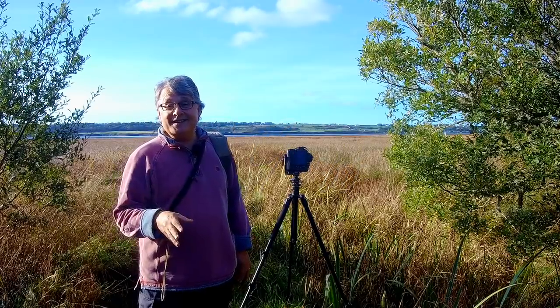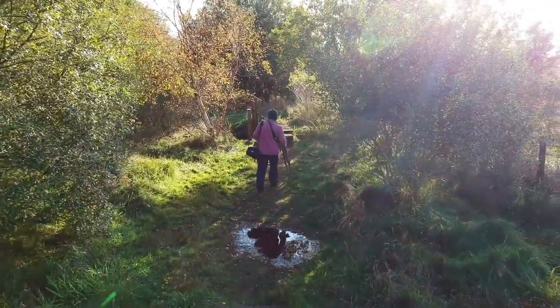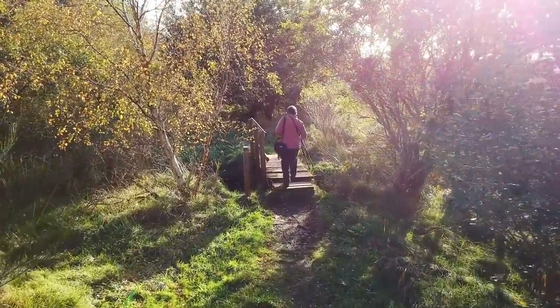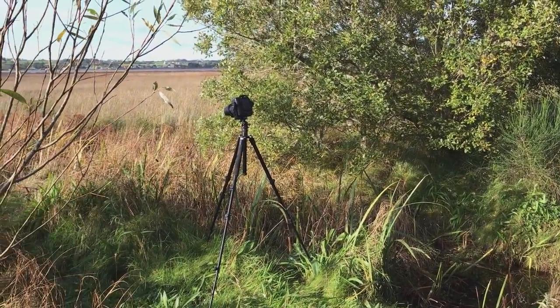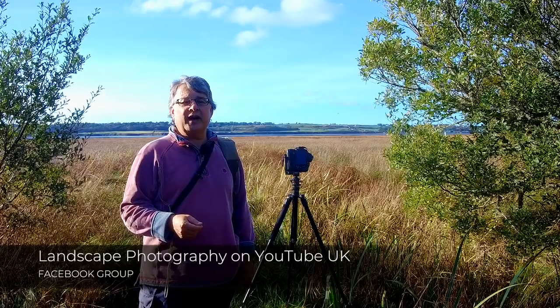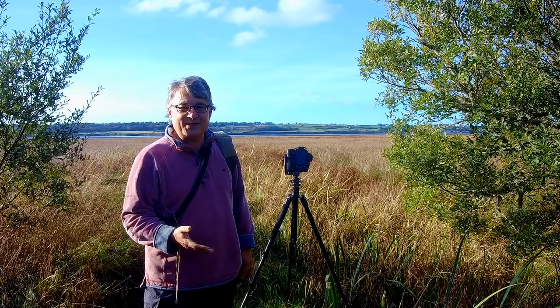I've come to Newborough Forest, which is really easy to get lost in. I'm here to shoot this month's challenge for the Facebook group Landscape Photography on YouTube UK, and the subject for this challenge is foliage — which I set myself and I'm now bitterly regretting, because I'm absolutely rubbish at shooting foliage.